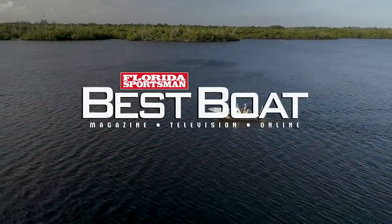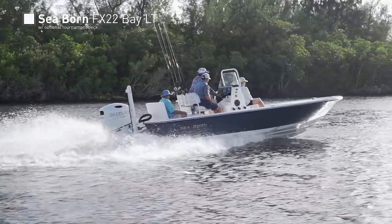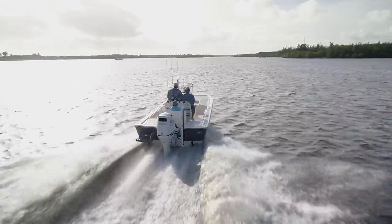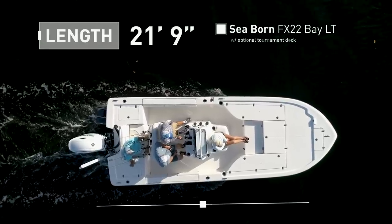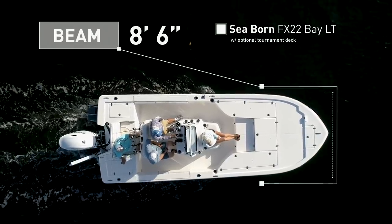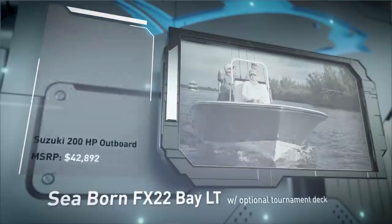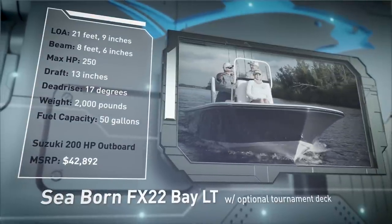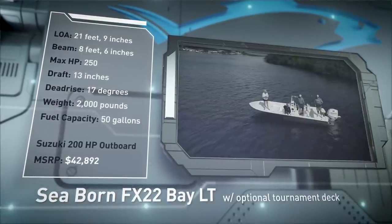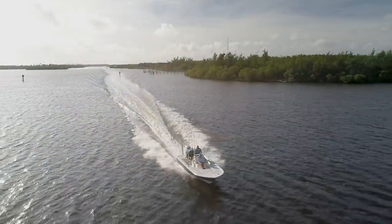Welcome back to Florida Sportsman Best Boat. Join our hosts as they step aboard the Seabourn FX-22 Bay LT with optional tournament deck, a bay boat that offers loads of style without sacrificing economy and versatility. The Seabourn FX-22 has an overall length of 21 feet 9 inches, a beam of 8 feet 6 inches, and a max horsepower rating of 250. Designed for inshore and offshore conditions, she has a draft of 13 inches, a deadrise of 17 degrees, a dry weight of 2,000 pounds, and a fuel capacity of 50 gallons.